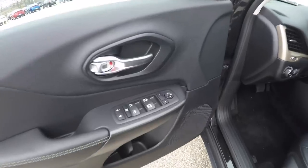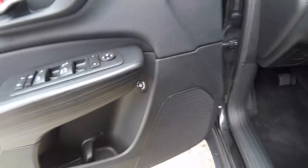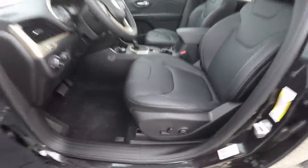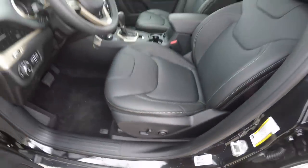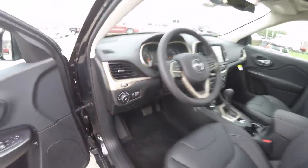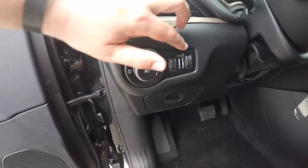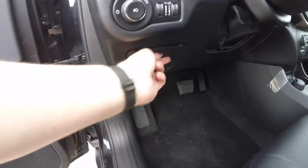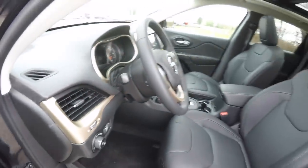Inside we have power heated mirrors, windows and door locks, remote fuel door release, and the vehicle is equipped with an 8-way power driver's seat with 4-way adjustable lumbar support. Inside there are automatic headlamps with fog lamps, ambient light dim, panel dim, a small amount of dash storage, and a leather-wrapped tilt and telescoping steering wheel with audio controls.